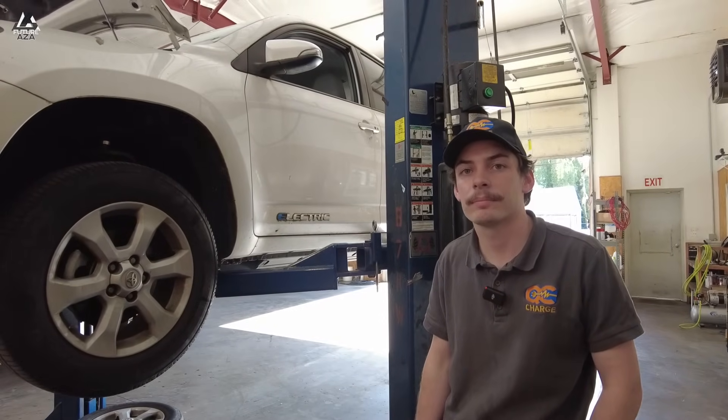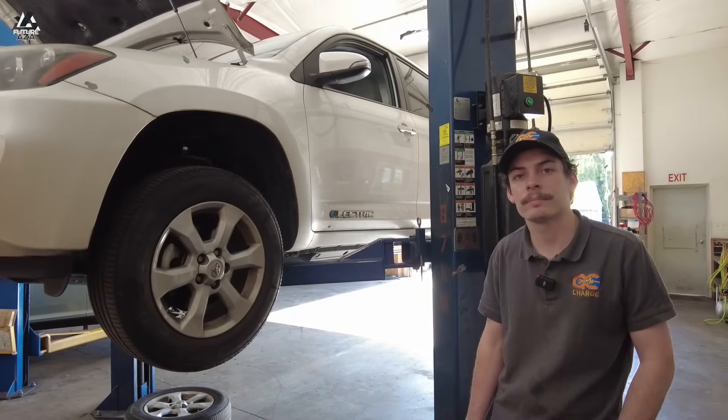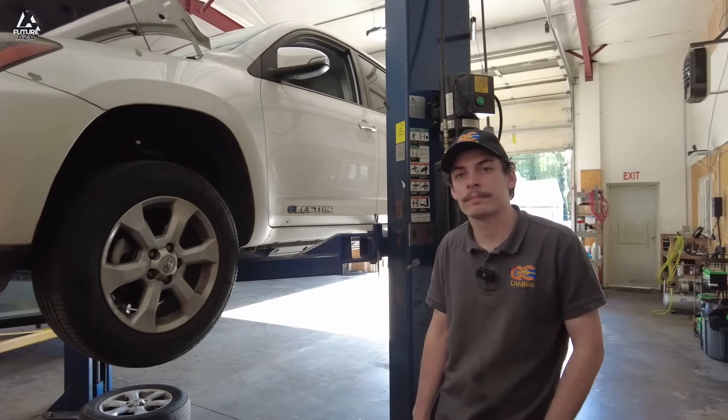150 horsepower for a compliance car of an early iteration is not ridiculous — you have to compare it to what it was at the time, 12 years ago. Even the new Toyota bZ and Nissan Ariya barely have 200 horsepower in their two-wheel-drive versions. Performance was not what it is today.